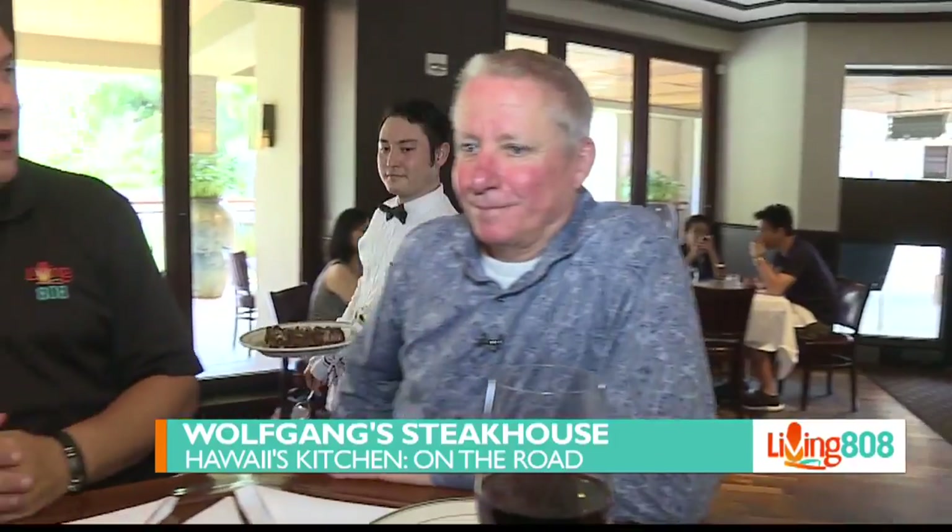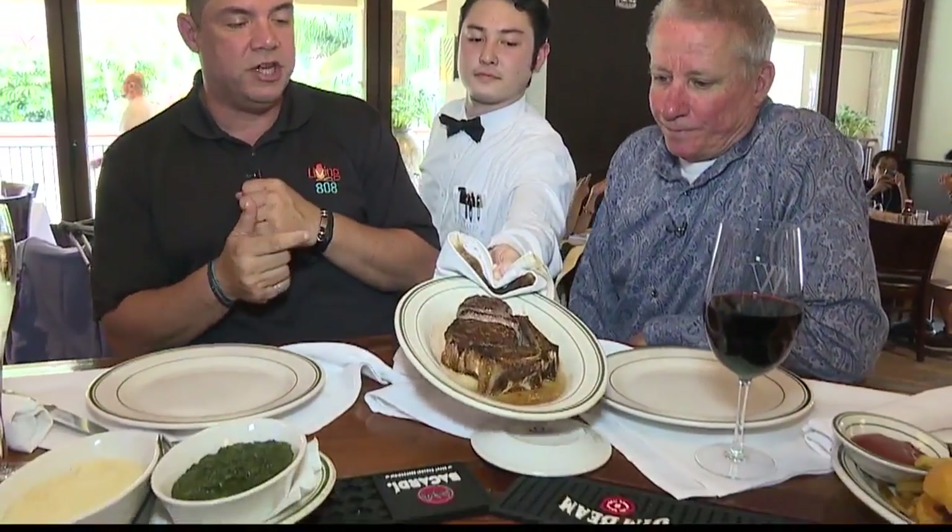Welcome back to Living 808 and to Hawaii's Kitchen on the Road. We're at Wolfgang Steakhouse with Bill Nickerson, the general manager.